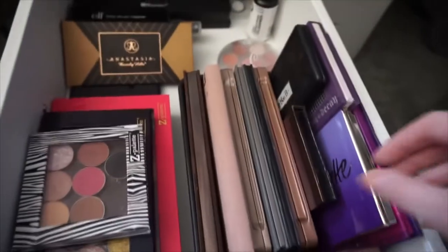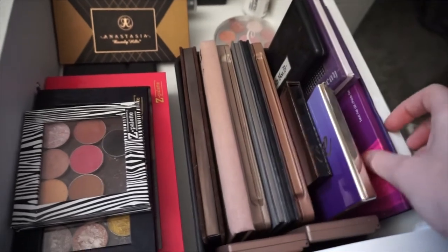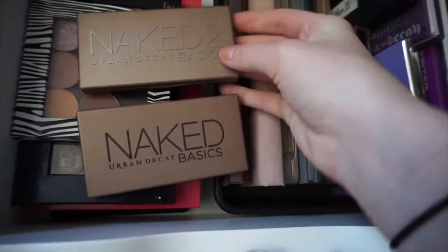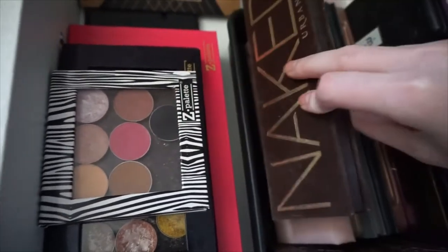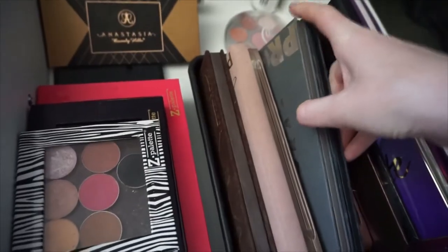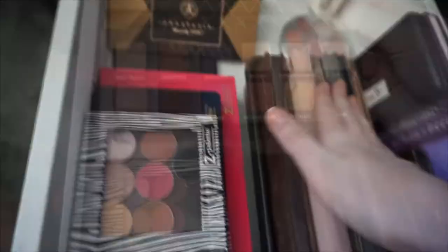The next drawer has all of my eyeshadow palettes. So here is the Tartlet palette by Tarte. I have the BH Cosmetic Galaxy Chic palette. I have the Kat Von D one — this one is super beautiful and super pigmented. I have the Urban Decay Naked Basics 1 and 2, and then I have all of the Urban Decay Naked 1, 2, and 3 palettes. I have this It Cosmetics Naturally Pretty where they're all matte and you can transform them into shimmer. These are the Lorac Pro 1 and 2 palettes, and then I have the Anastasia World Traveler palette which is really good.